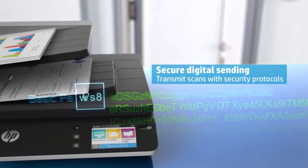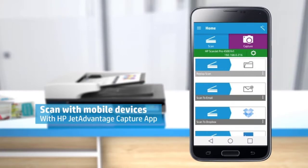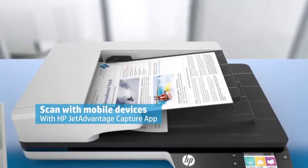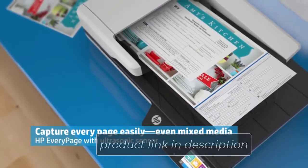If you have several papers, this scanner will do your job faster. Some professional applications are supported, including Kofax VRS Pro, ISIS, and TWAIN. You can directly scan to these applications and use those papers for your official work. For faster scanning, this HP scanner is a great choice.